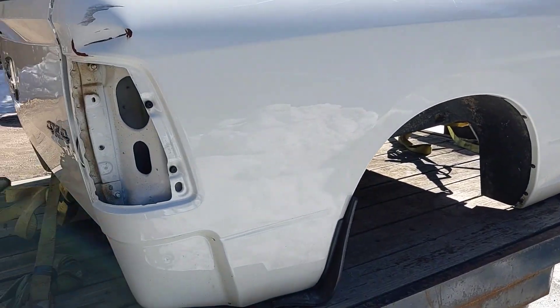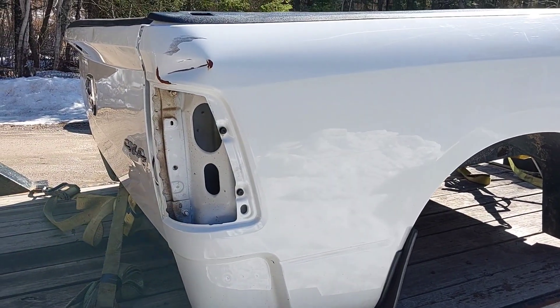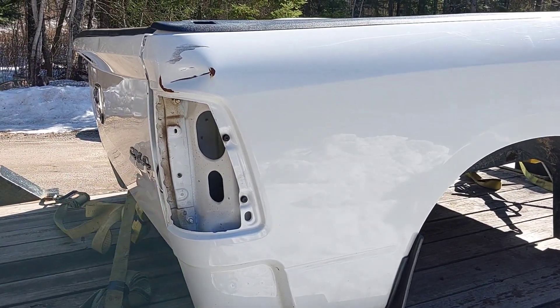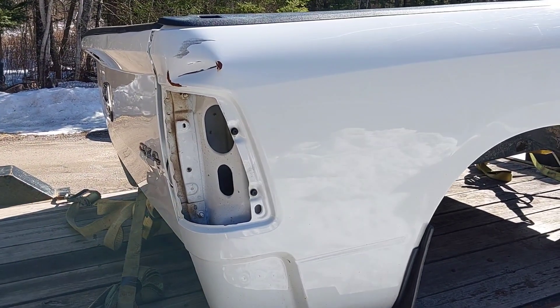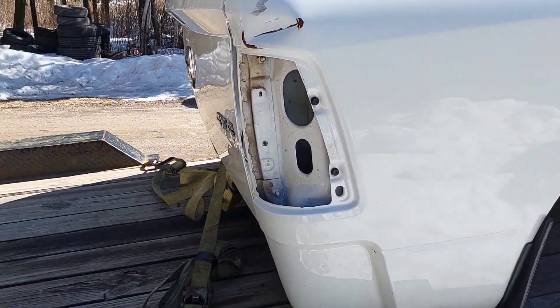Today I'm going to show you the difference in price of used beds. This is a bed I picked up last night — I feel like I paid fairly appropriately for it. It was $700 with a tailgate.